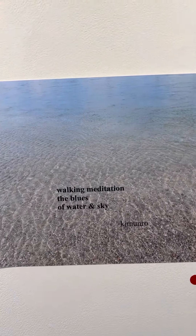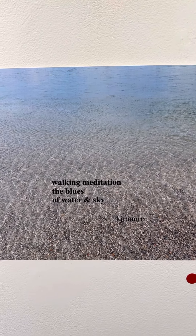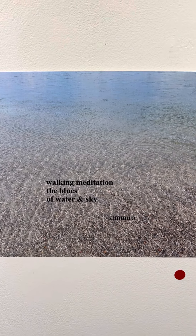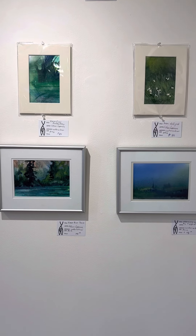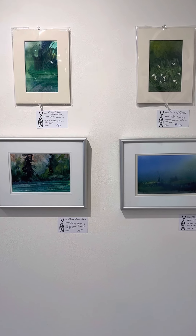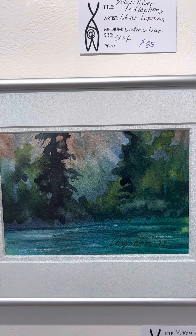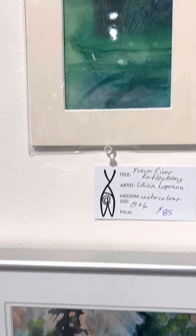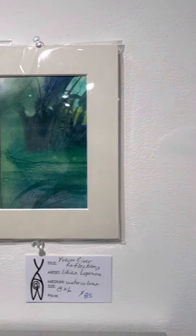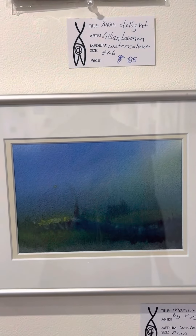Here's another one of Catherine J. Monroe's works: Walking Meditation, The Blues of Water and Sky. These watercolors are by Lillian Lopinin. She's so great at producing mood, and these are just gorgeous — Yukon River Touch, Yukon River Reflections, Yukon Delight, and Morning Mist.